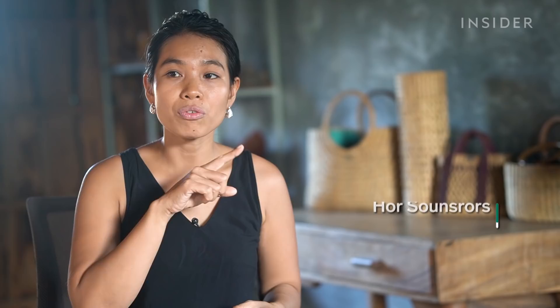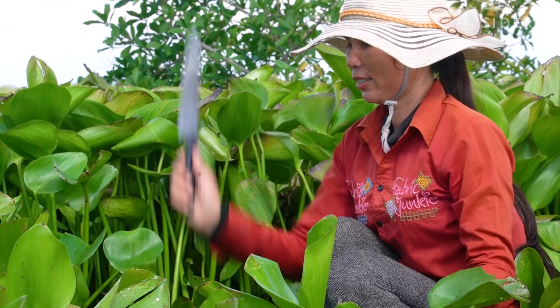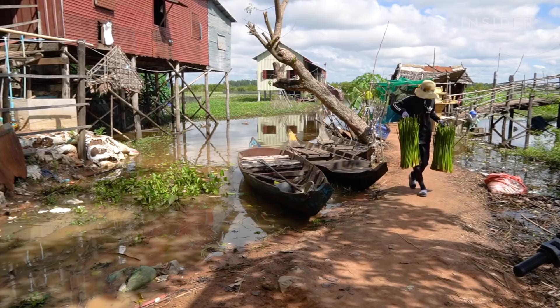Many women still live in a cycle of growing up and getting married at a young age. I want them to be employed and to get some training. Today, four weavers work for Rokok. They can bundle as many as 200 hyacinth stalks at a time.